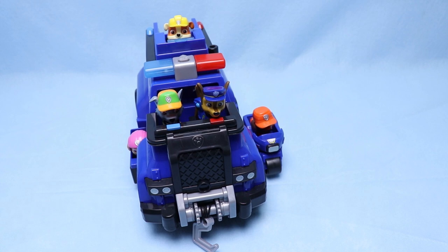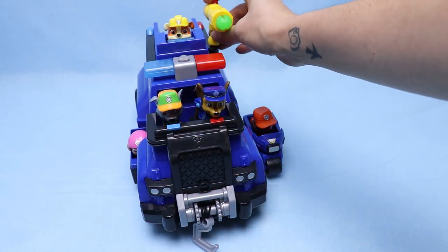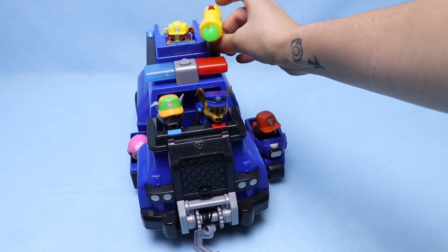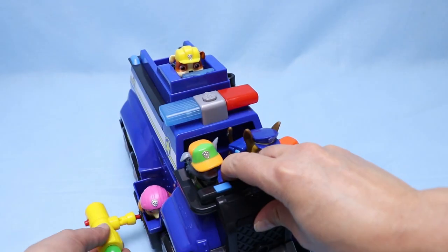First, we have to remember to bring the blaster with the tennis balls. We can put this up here, or if you want, you can put it on the side.